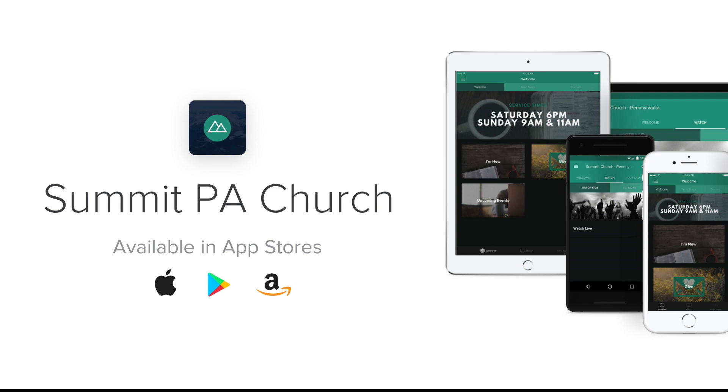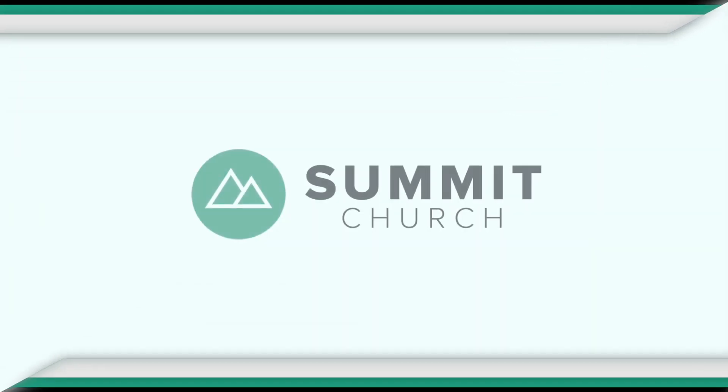The app is available on iOS, Android, or Amazon, so download it today. Thank you.